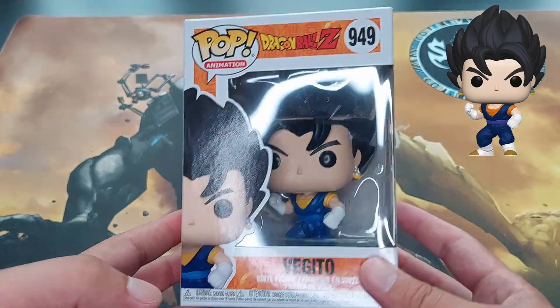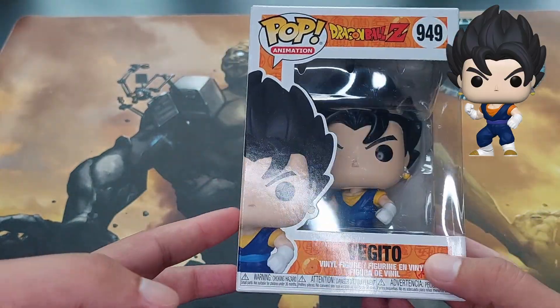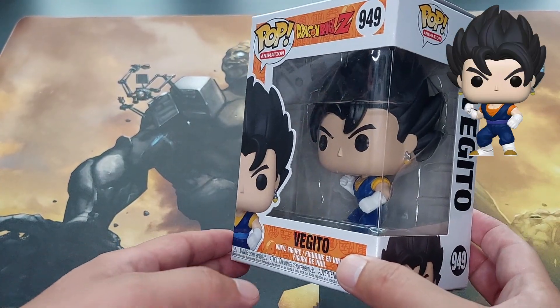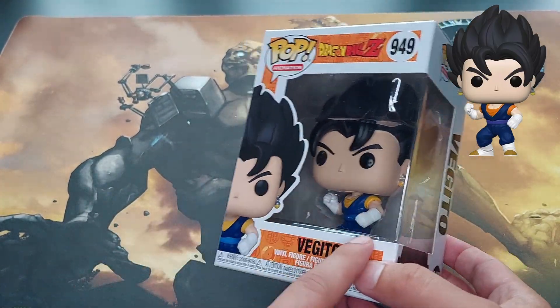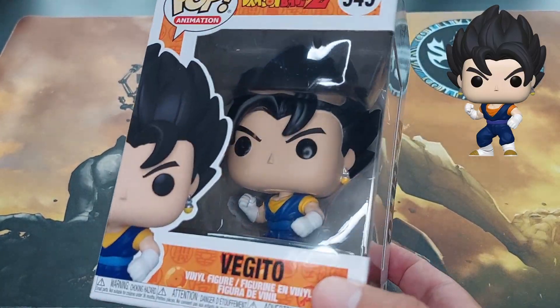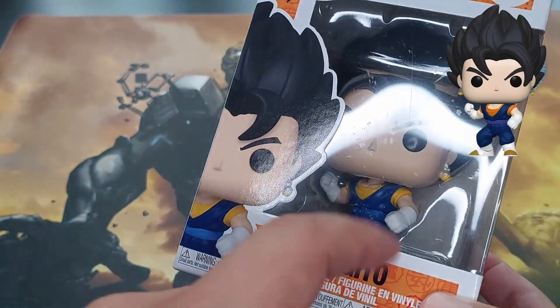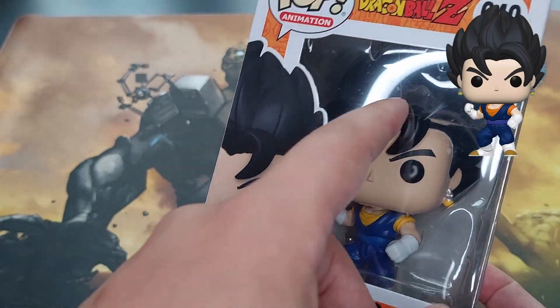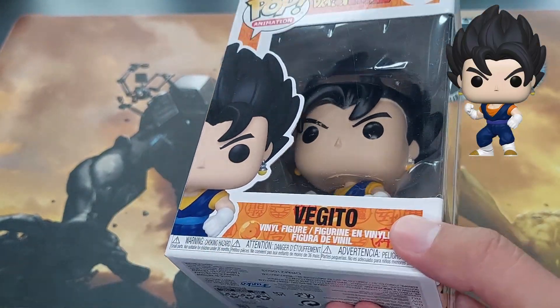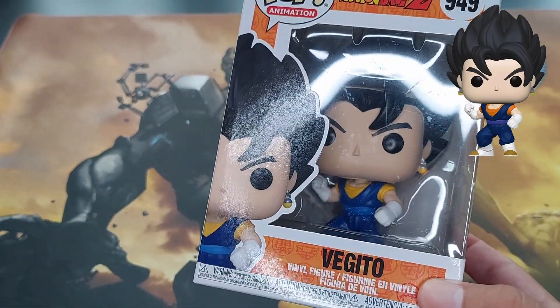Without further ado, let's start with the first Funko — boom! This is Vegito. Who is Vegito, you might ask? Well, it's Vegeta with one of the earrings — the potara earrings — in his ear. I found it at two euros and a half. It had some crud on its stickers and I tried to clean it as best as possible.